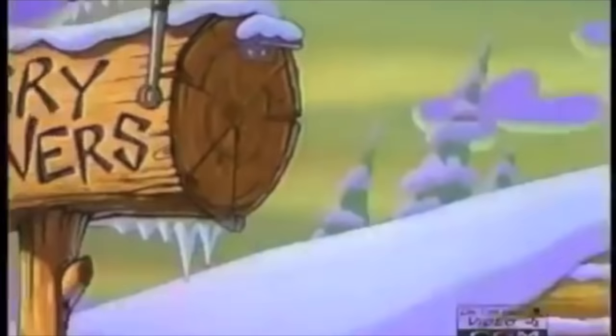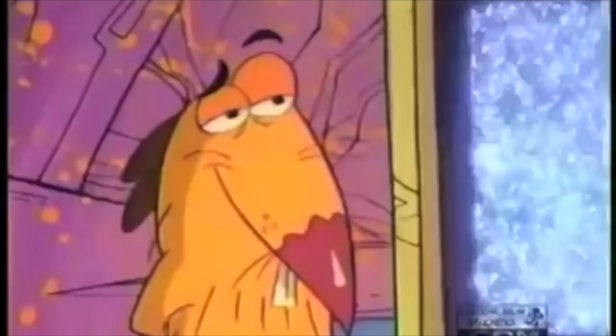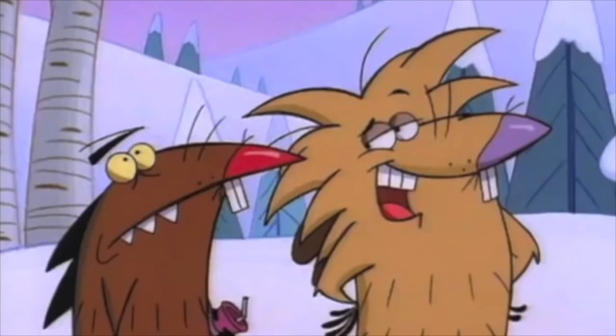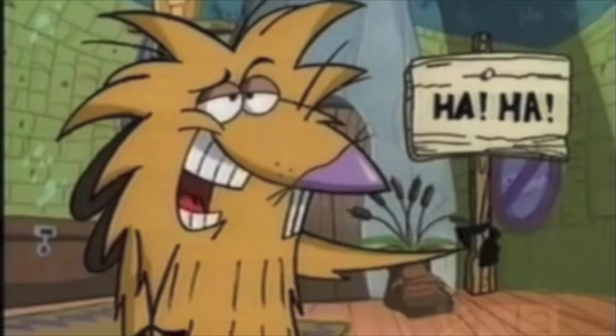The first of the two Angry Beavers pilots was called Snowbound, an episode where Norbert and Daggett try to find ways to pass the time after being snowed in. This formerly lost pilot was found in February of 2013 on a bootleg DVD, and is now available to watch online. The more mysterious and interesting of the two pilots is known as Cupped Together. The plot of this episode, though only a rumor, involves the Beavers being arrested after Daggett destroys an expensive wooden statue, and they manage to escape while handcuffed together, as the title fittingly suggests.